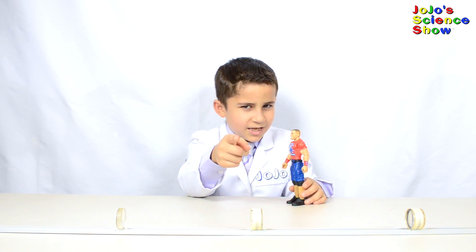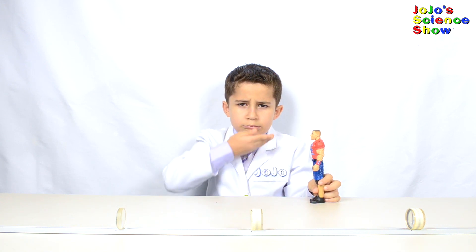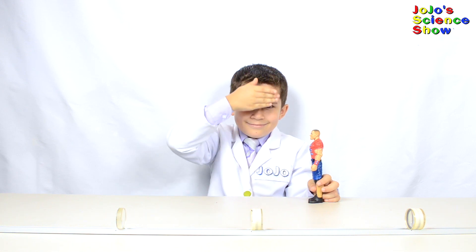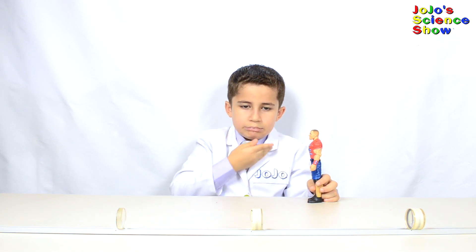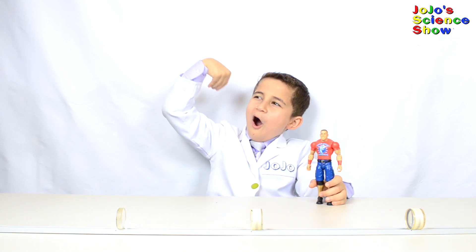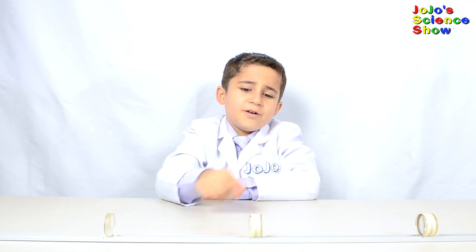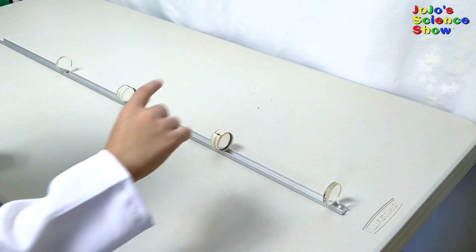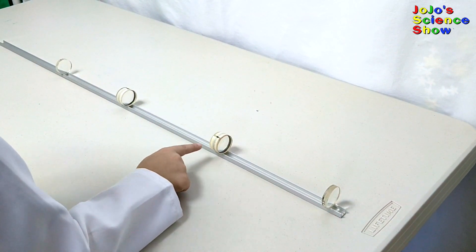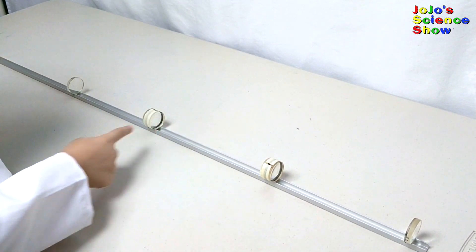So we'll just have to use science to make me disappear. I already have the experiment set up here, so let's get to it. You'll need six lenses — one, two, three, four, five, six.